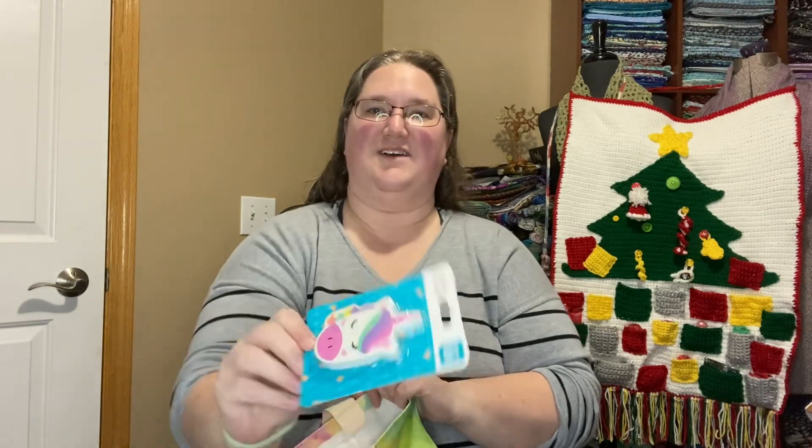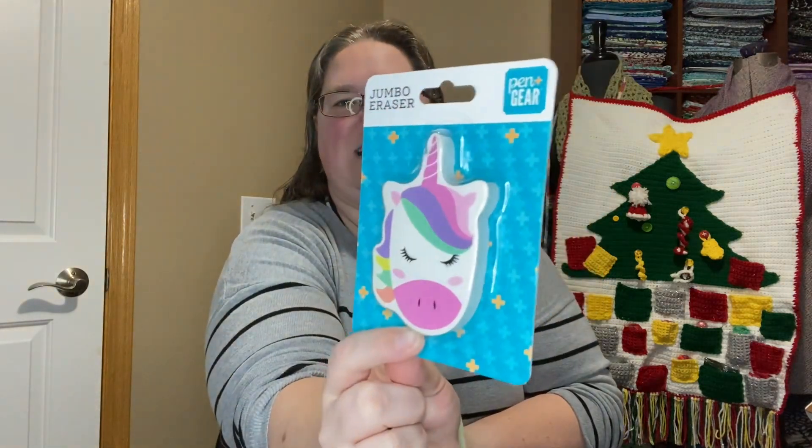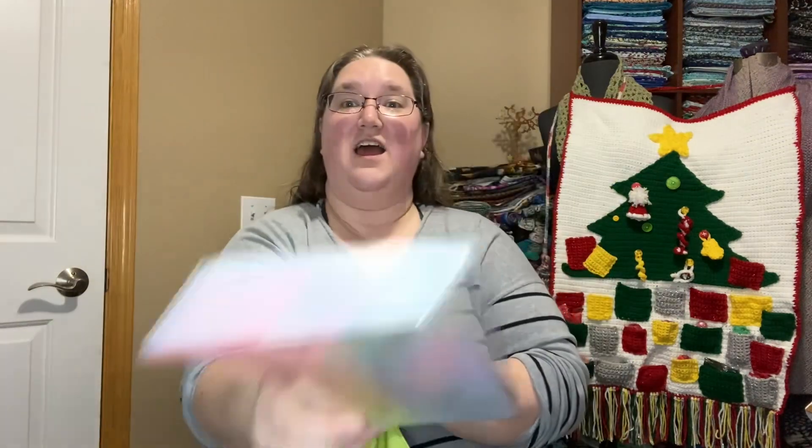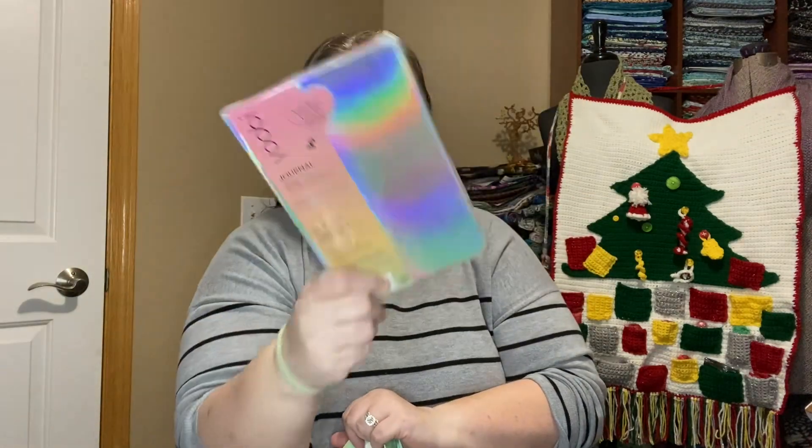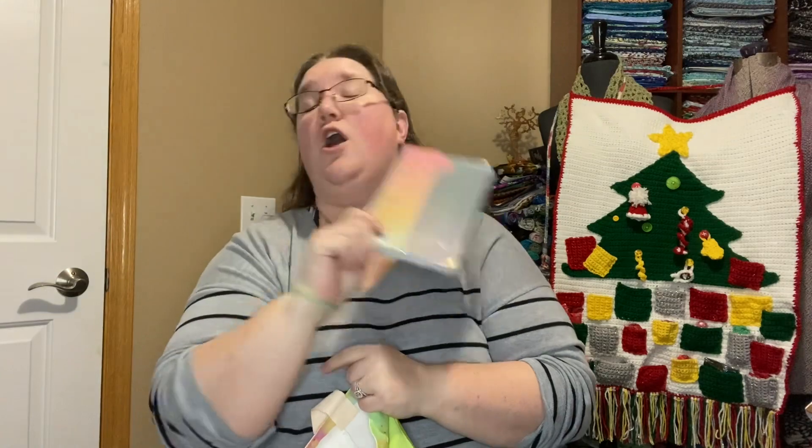And I have this fun unicorn eraser, because we gotta sometimes erase notes. And speaking of notes, you might need an iridescent, rainbow-inspired pad of awesomeness to write anything your heart desires. You can put your secrets in here, you can journal, you can put your craft notes — whatever you want.